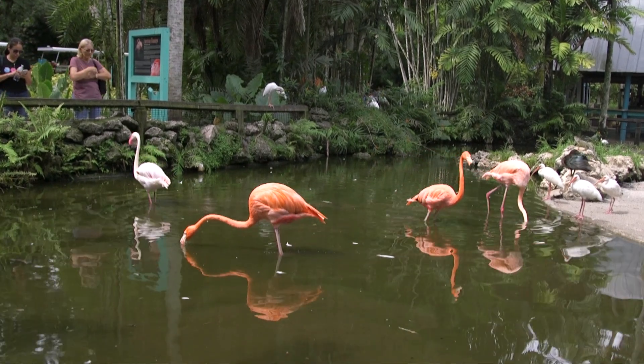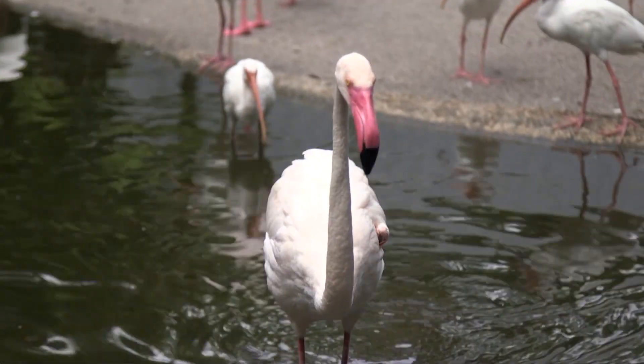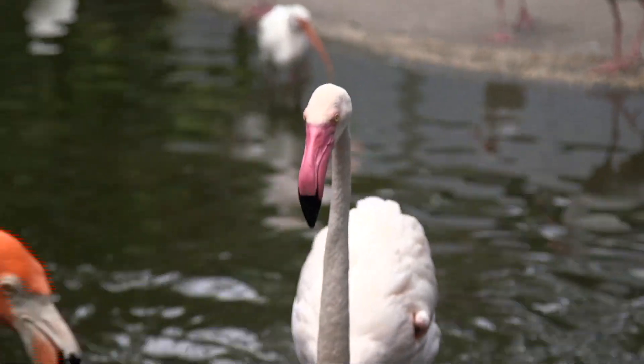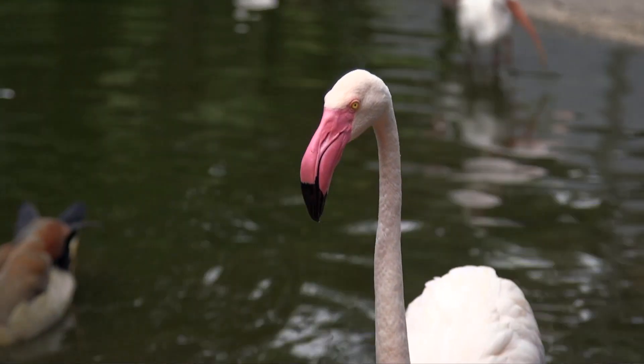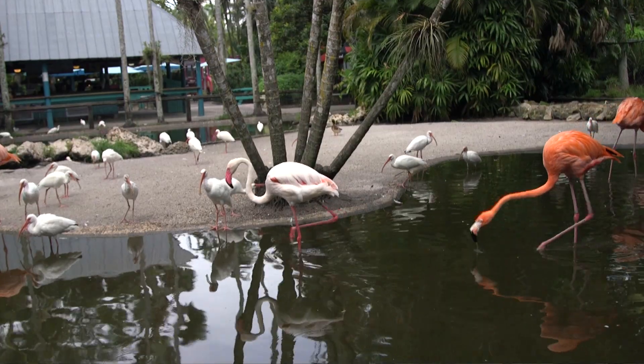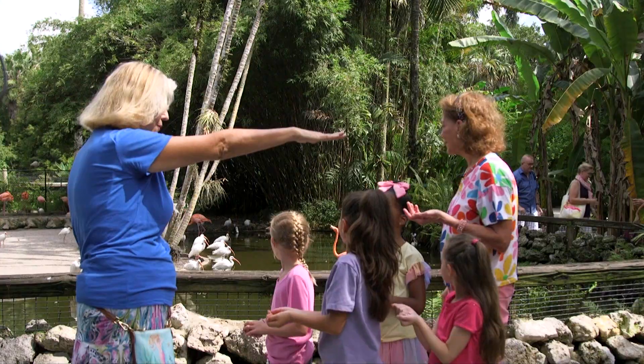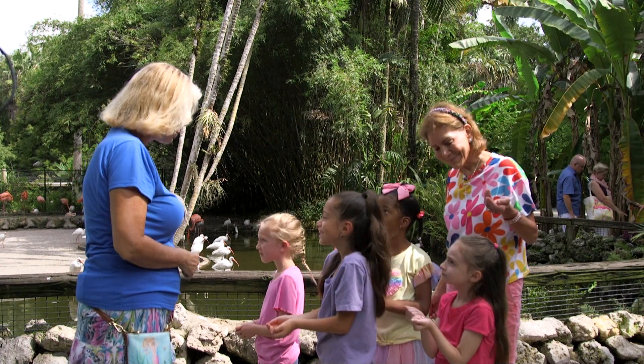Why are flamingos pink? Because they eat shrimp. They're actually born white, and then as they eat shrimp that has algae inside it, that's how they get their color. You'll notice the different colors — some are more coral, some are more pink. See how tall they are? They're five feet — taller than you kids right now.